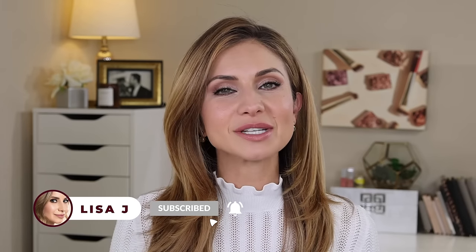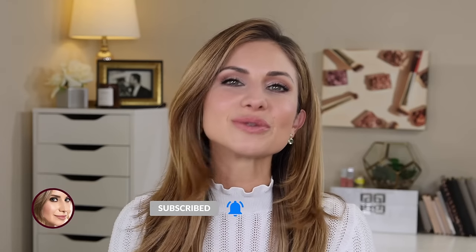Hey friends, welcome to today's video. You might notice from the title that I have some exciting news to share — a new product launch from BK Beauty, and I am really excited to share this video finally. Sitting down and filming this, a little backstory with this particular launch.